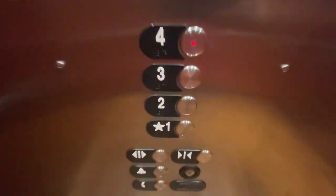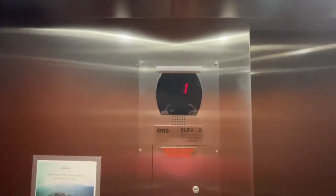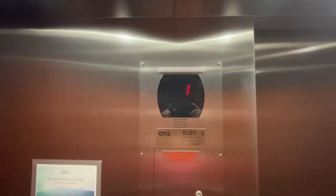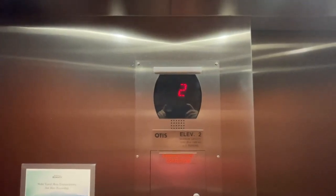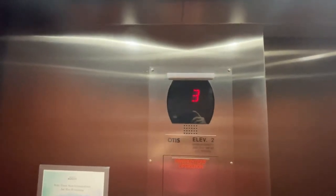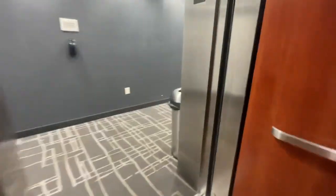Use Marriott Bonvoy for the hotel app. Here we are back down in one, and we'll take another ride up. There's Otis Gen 2s. Here we are back at four.